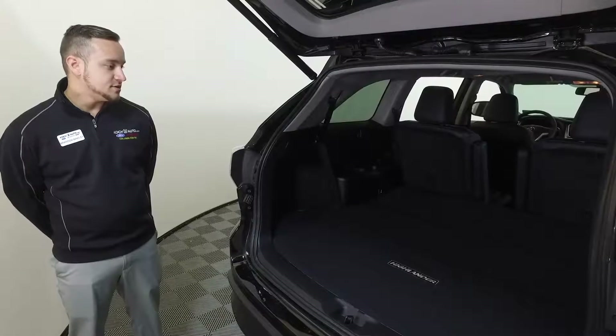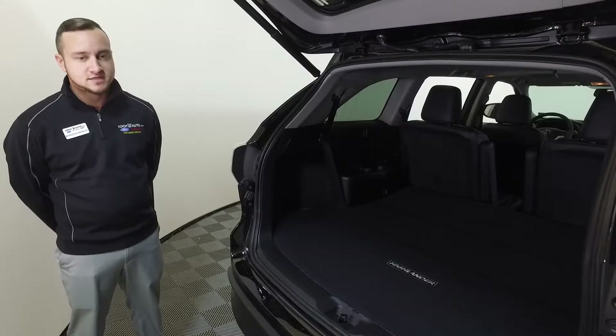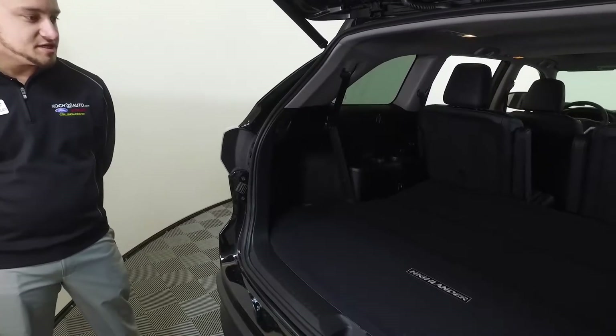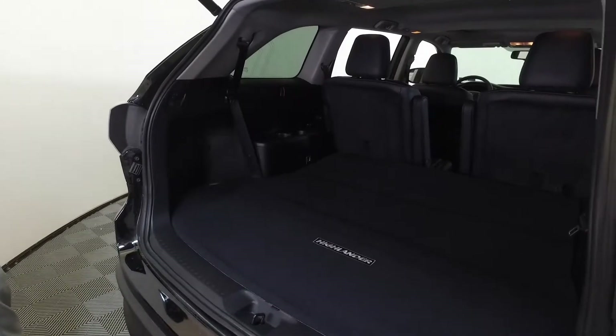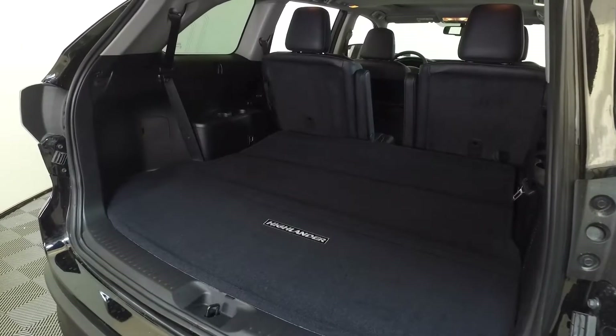The Toyota Highlander does come standard with third row seating in the rear, so you do have the ability to seat seven or eight depending on how your second row is set up. As you can see here, we've lowered the rear seats to show that you do have an ample amount of cargo space in the back as well.